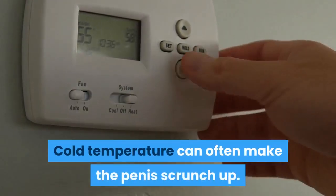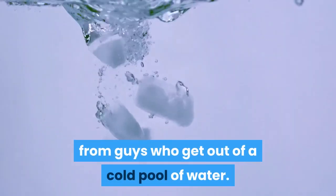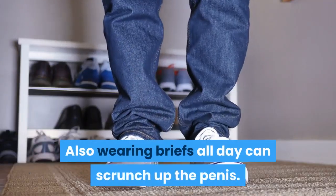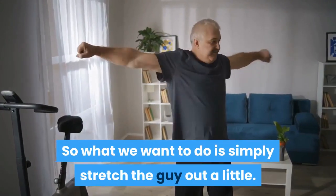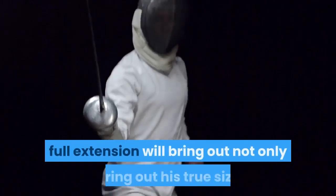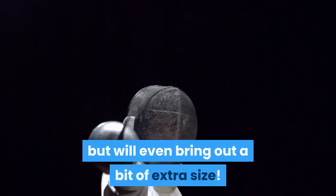Cold temperature can often make the penis scrunch up. We've all heard the term shrinkage from guys who get out of a cold pool of water. Also, wearing briefs all day can scrunch up the penis. So what we want to do is simply stretch the guy out a little. Gently extending and holding him out for a few seconds in full extension will bring out not only his true size but even a bit of extra size.